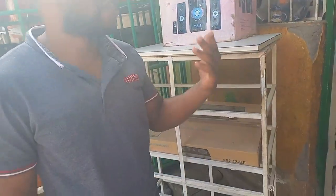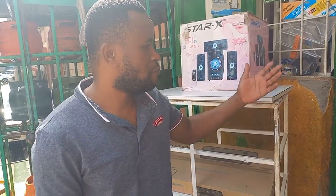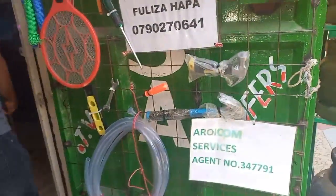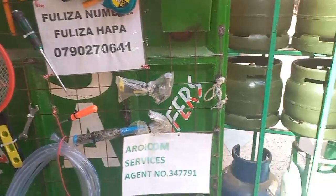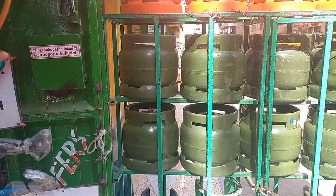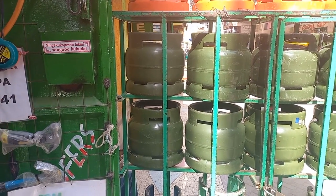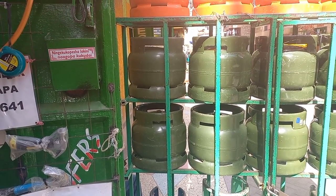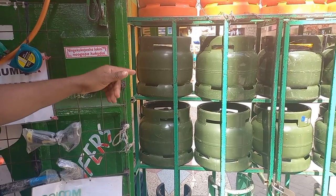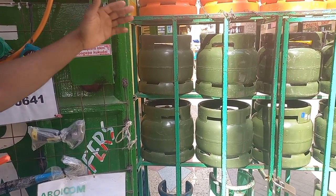This is the owner of the shop. Let's begin from here. How much do you sell the gas when it's empty? When it's empty it's 2,900.